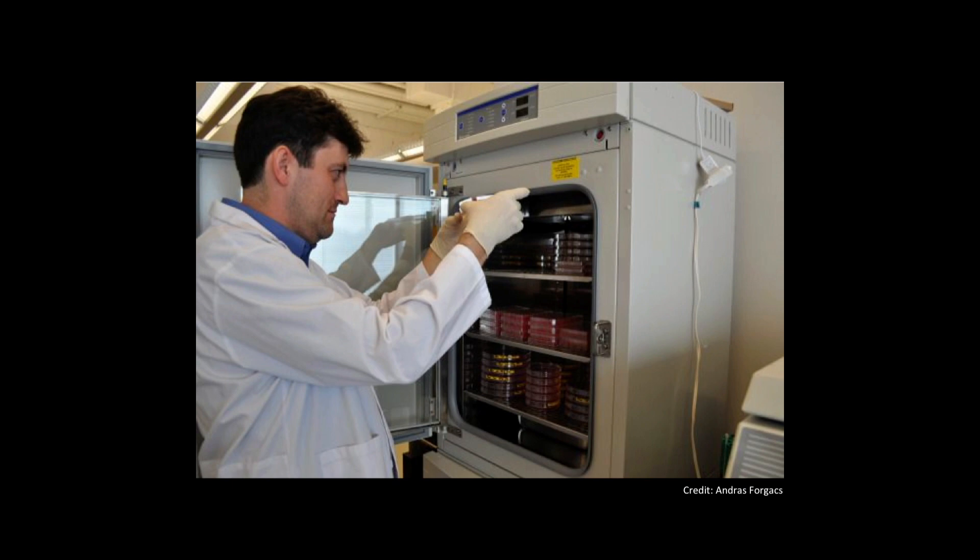Meet Andras Forgox. He's the CEO of a company called Modern Meadow based in New York City, where they use tissue engineering techniques — a lot like what we use in the lab — to grow meat and leather, skipping growing fields of grass to feed the cows that we use for these things.